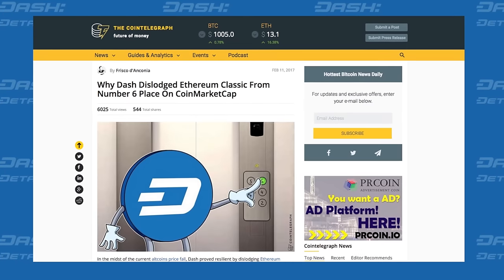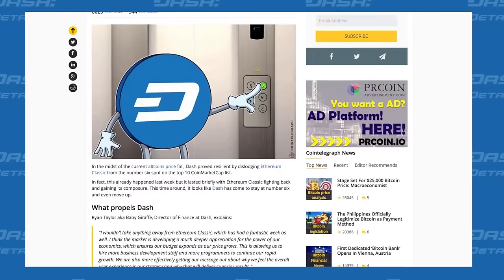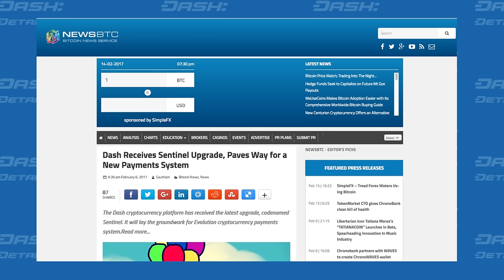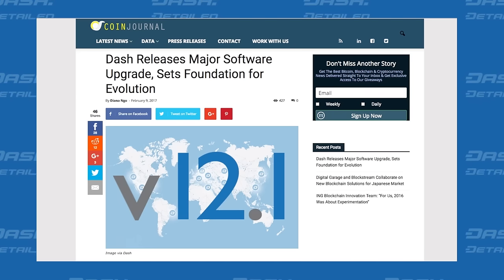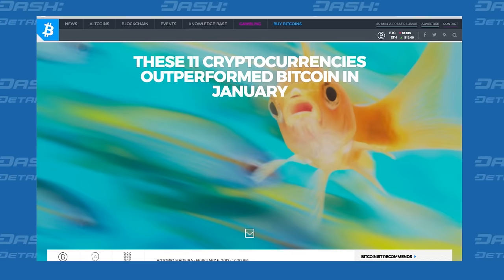In headlines, Cointelegraph's Frisco de Anconia published an article called 'Why Dash Dislodged Ethereum Classic for the 6th Spot on CoinMarketCap.' And the 12.1 release was covered in BTC News, EconoTimes, and CoinJournal. Dash also made the number 4 spot in Bitcoinist's list of best performing cryptocurrencies of January 2017.